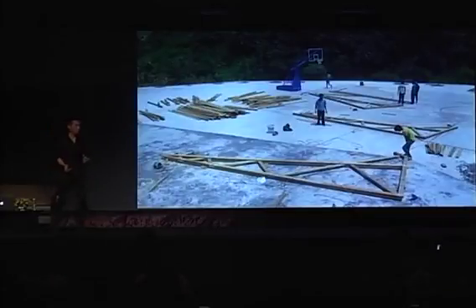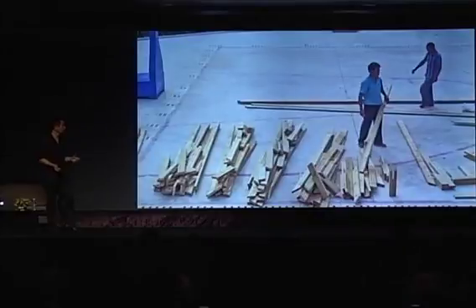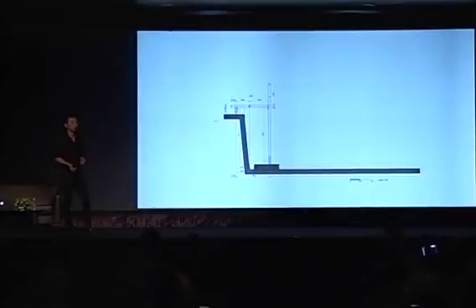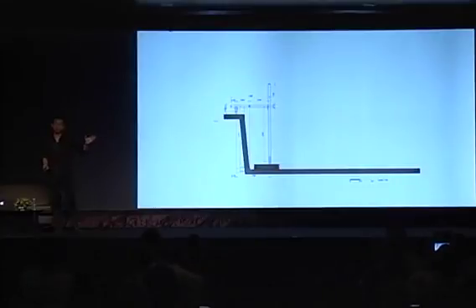Part of the challenge was to translate a complex digital model into techniques simple enough for local carpenters to build. They basically drew and assembled these trusses right on the playground. Everything was pre-cut in a factory and assembled using the most simple techniques.